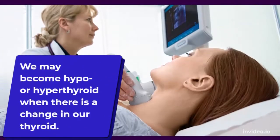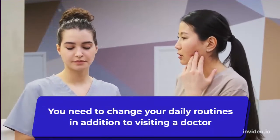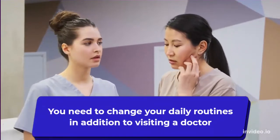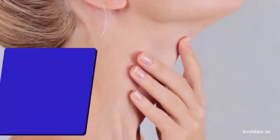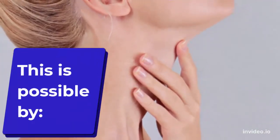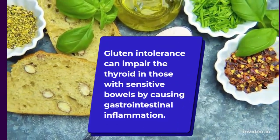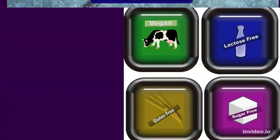We may become hypo- or hyperthyroid when there is a change in our thyroid. You need to change your daily routine in addition to visiting a doctor who can identify your issue and give you the appropriate treatment. Number one: cutting out gluten. Gluten intolerance can impair the thyroid in those with sensitive bowels by causing gastrointestinal inflammation.